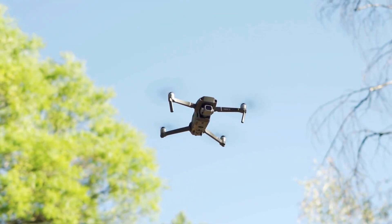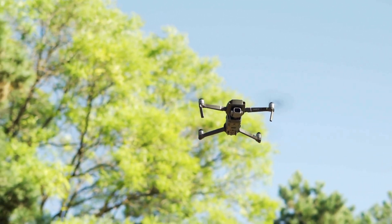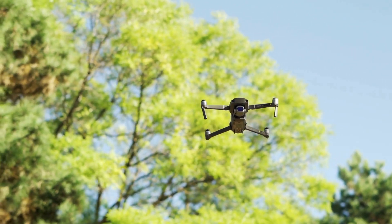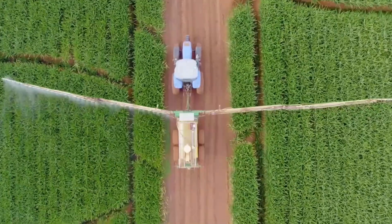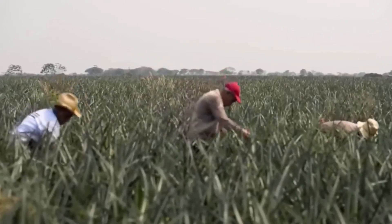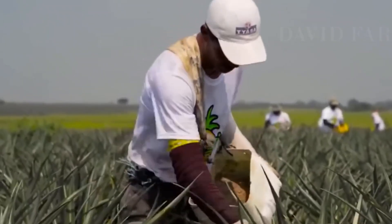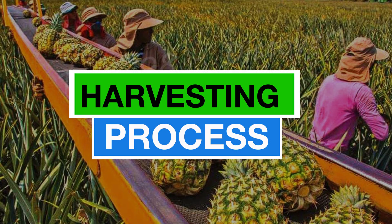Technology, including drones and satellite imagery, facilitates crop monitoring, enabling early detection of issues for prompt corrective actions. Pineapples typically mature in 18 to 24 months, with the option of employing ethylene gas or ripening rooms for uniform ripening post-harvest. Then begins the harvesting process.